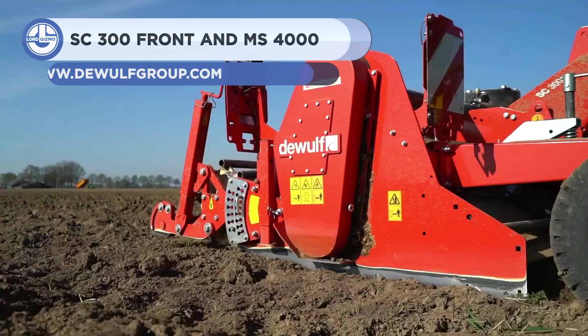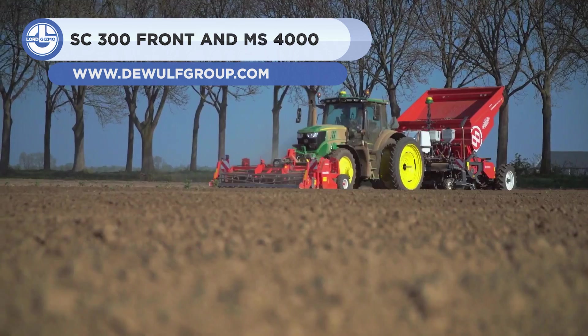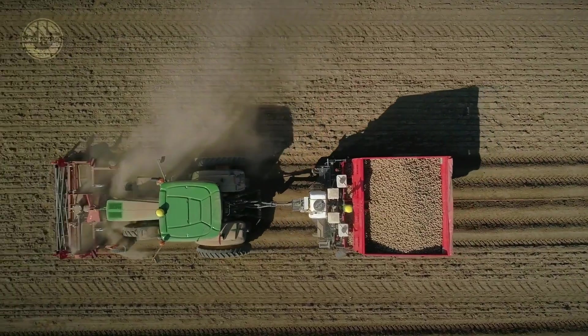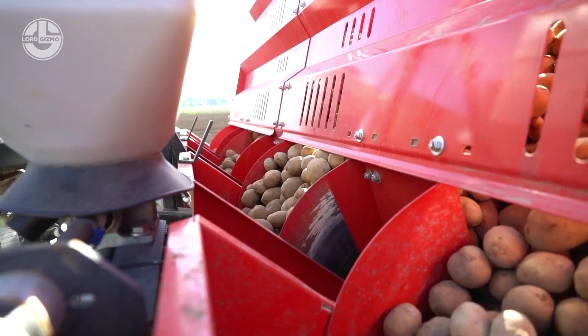Next, we have the SC300 front. This cultivator is a front-mounted attachment designed for tractors, offering a working width of 3 meters. It has a large rotor diameter, making it possible to tilt deeper for better growing bed preparation.